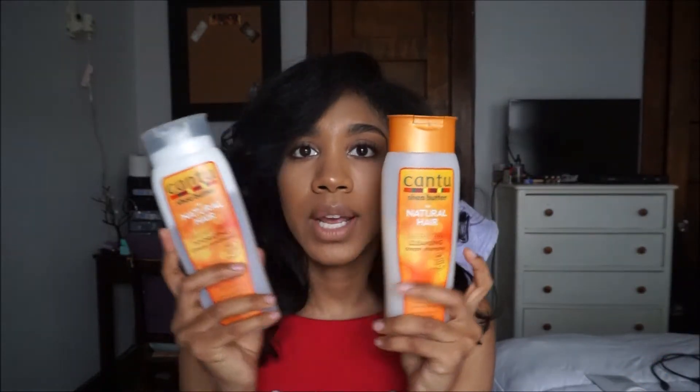No matter what shampoo I use, I find that my hair is still dry, even the sulfate-free ones. I've tried the organics and I don't like them at all because they leave my hair so dry, even with the conditioners. But this is the first sulfate-free shampoo I've used that actually left my hair feeling hydrated and made my hair easy to detangle. These are my go-to shampoo and conditioner now.